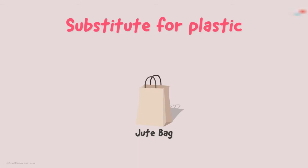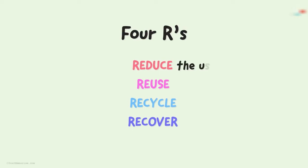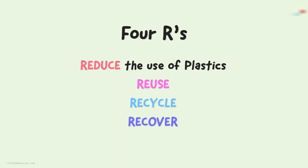It is our responsibility to keep the environment clean and safe for other organisms as well. Is there a better solution to this? Yes. We can keep in mind the 4Rs. What are the 4Rs? It simply stands for Reduce, Reuse, Recycle and Recover.